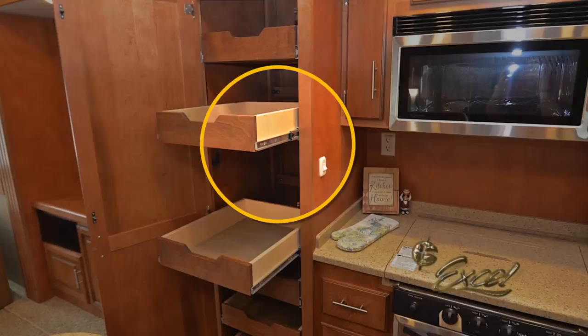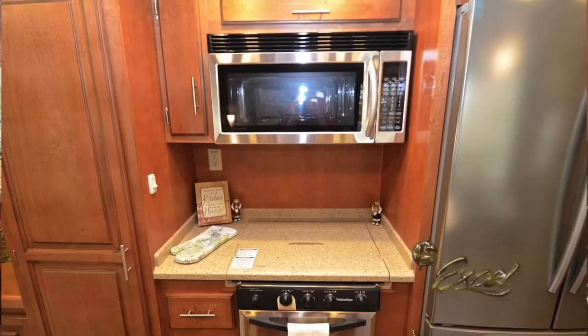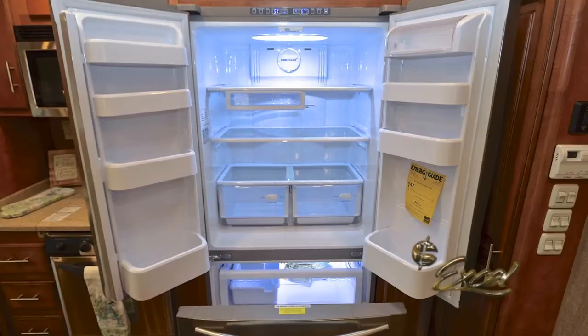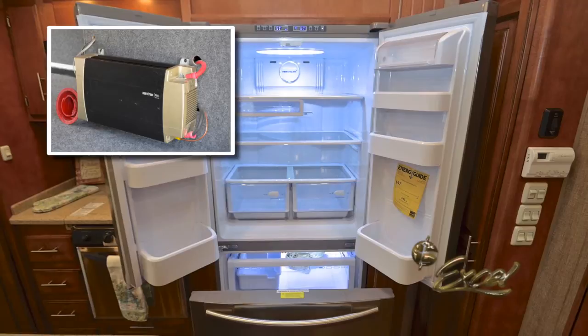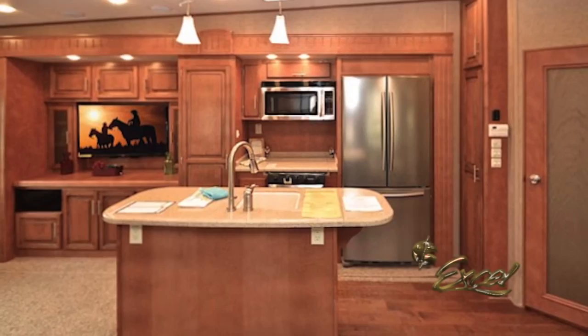No particleboard here. The Winslow is equipped with a full array of appliances, including a recessed three-burner range with oven, as well as an optional convection microwave oven. An optional residential refrigerator-freezer is installed with all the space of a home unit, complete with an inverter to keep it running during transport. A large double-basin sink is installed in the kitchen island, with a residential high-rise faucet and sink cover. This new Winslow features an abundance of rich cabinetry and a lift-up countertop.